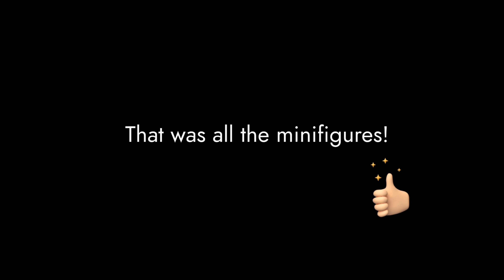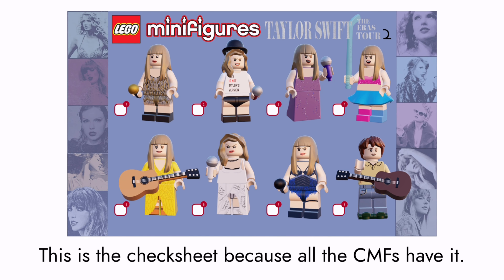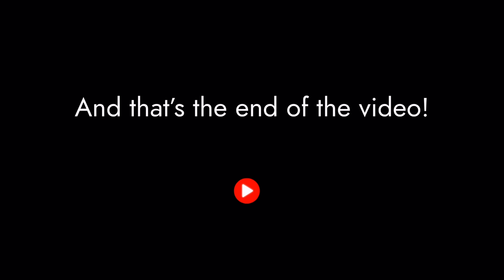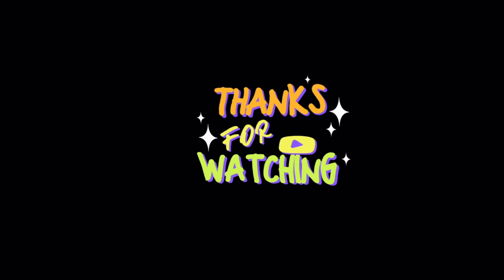That was all the minifigures — here's the box art. This is the checklist sheet. Thanks for watching, and please like and subscribe if you enjoyed the video!